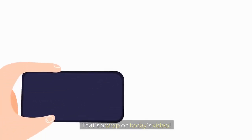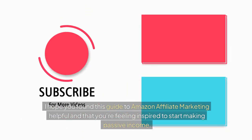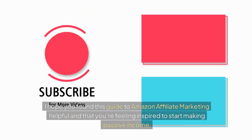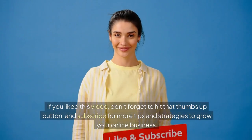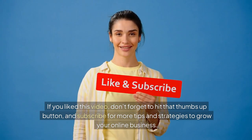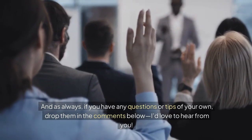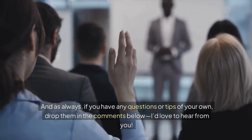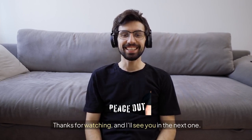That's a wrap on today's video. I hope you found this guide to Amazon affiliate marketing helpful and that you're feeling inspired to start making passive income. If you liked this video, don't forget to hit that thumbs up button and subscribe for more tips and strategies to grow your online business. And as always, if you have any questions or tips of your own, drop them in the comments below. I'd love to hear from you. Thanks for watching, and I'll see you in the next one.